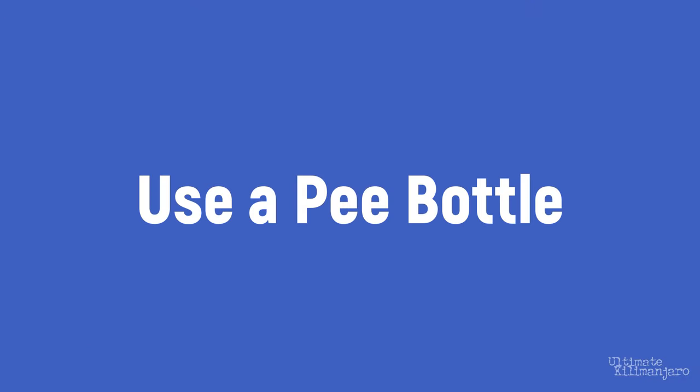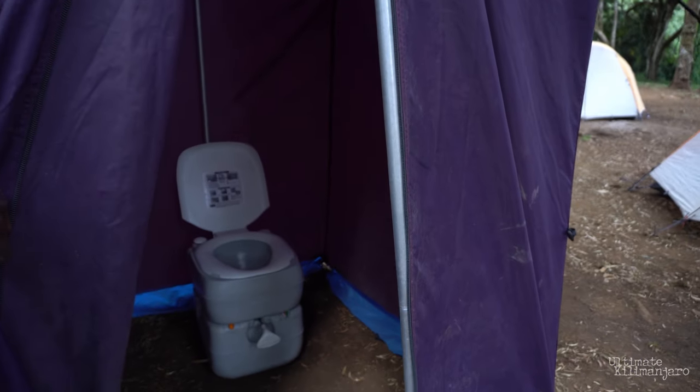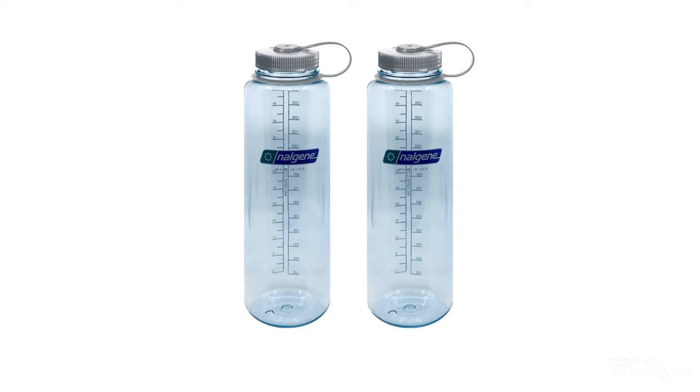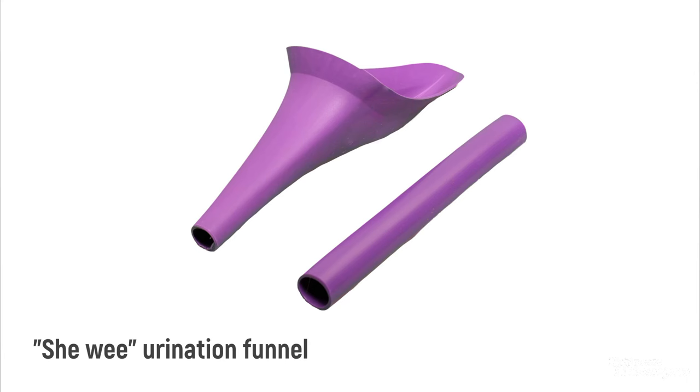Use a pee bottle. As mentioned before, you'll probably need to use the bathroom at least a couple of times overnight. Rather than getting dressed and exiting the tent each time, you can opt to bring a pee bottle — a bottle with enough volume capacity and a secure lid that you use strictly to pee in while inside your tent. By staying inside your tent, you minimize the disruption to your sleep. And yes, even women can use a pee bottle with the assistance of a funnel called a she-wee. Admittedly, using a pee bottle isn't for everyone, but if you can get past the mental barrier, it is pretty convenient.